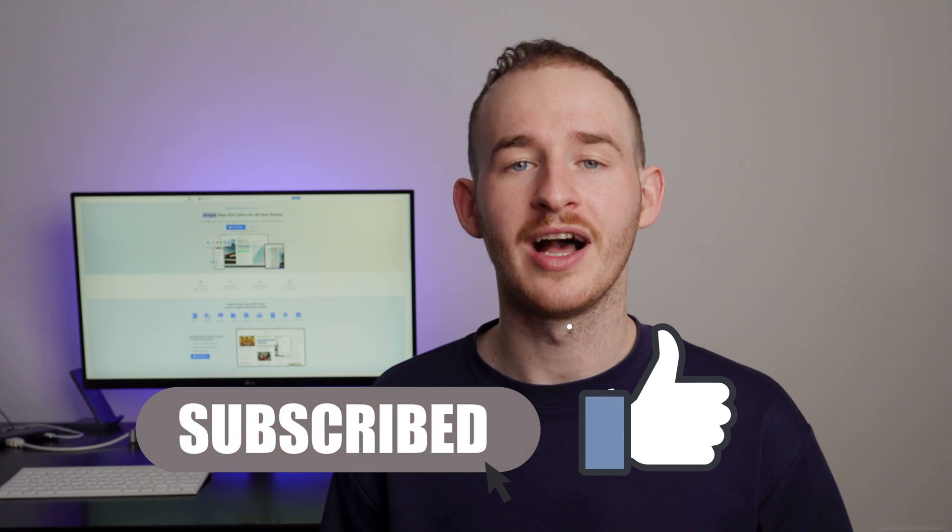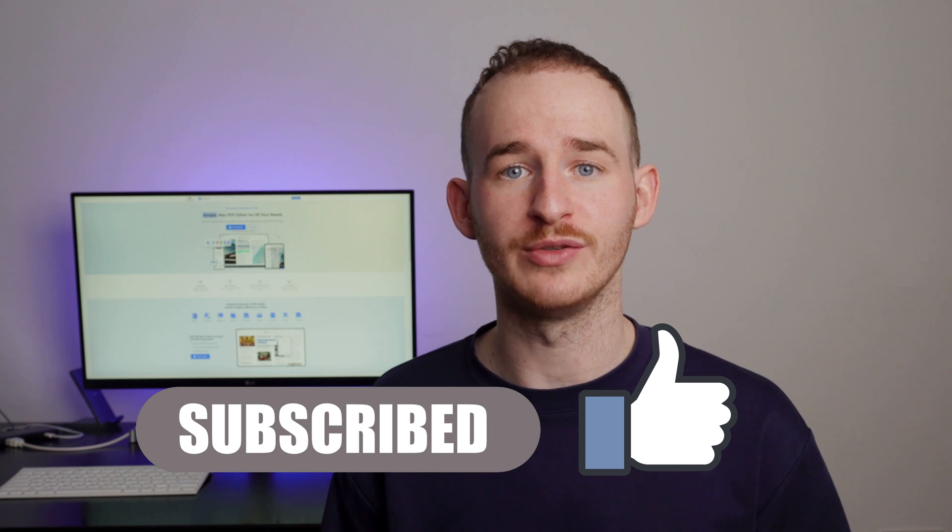Before I say goodbye, I'd like to thank you for staying with me till the end of today's video. If this video was helpful for you, I'd really appreciate it if you could like this video and subscribe to our channel. I will continue bringing you more videos with many tips and tricks to make your work easier. You can also take a look at the rest of the videos on this channel — there you will find more videos just like this one. Have a great day, I'll see you next time.